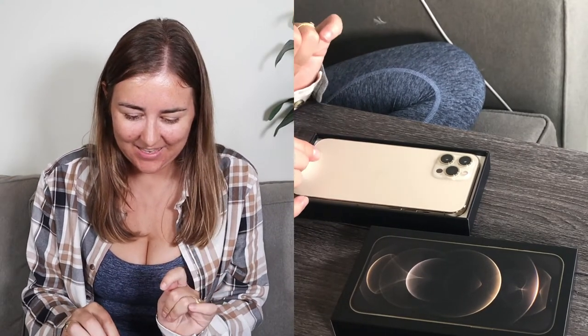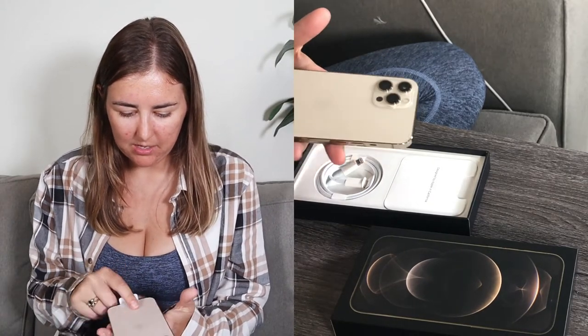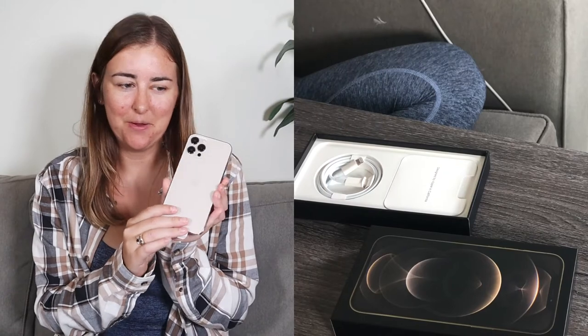Oh my god, this is so exciting! It's gold, it's huge. I've seen this phone in stores so I knew how big it was — I even tried it in my jeans pockets at Best Buy to make sure it fit. There are three cameras on the back. It's so pretty! I like how it's not super gold or pinky-rose gold. I prefer this color.